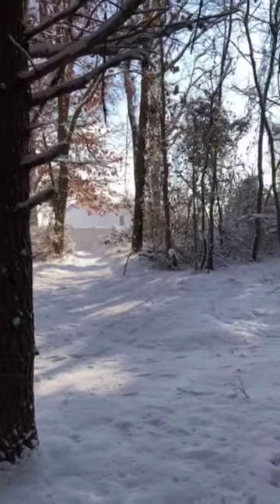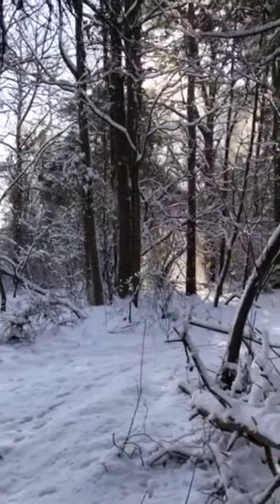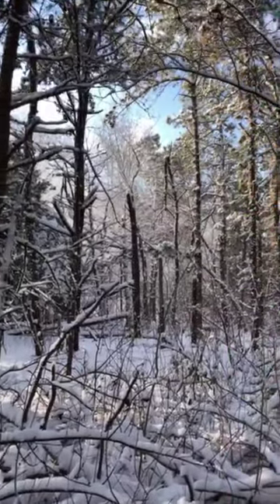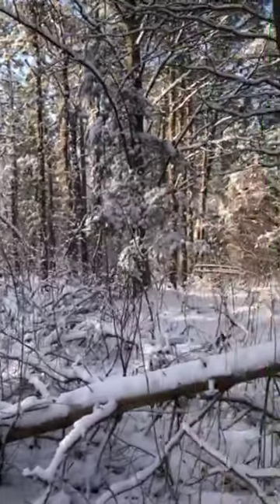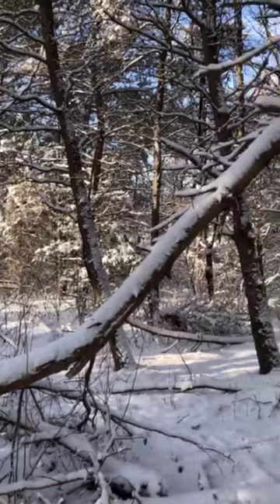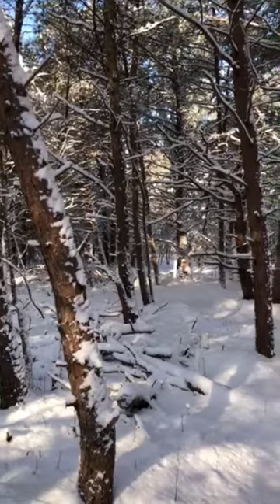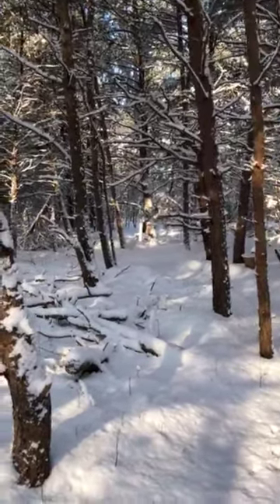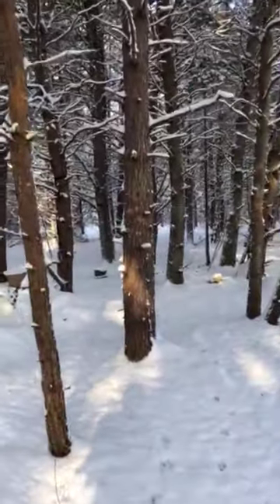This is an absolute winter wonderland out here, so very beautiful. Here's the winter version of the Red Dragon campsite that we are working on as part of a project for our homeschool.